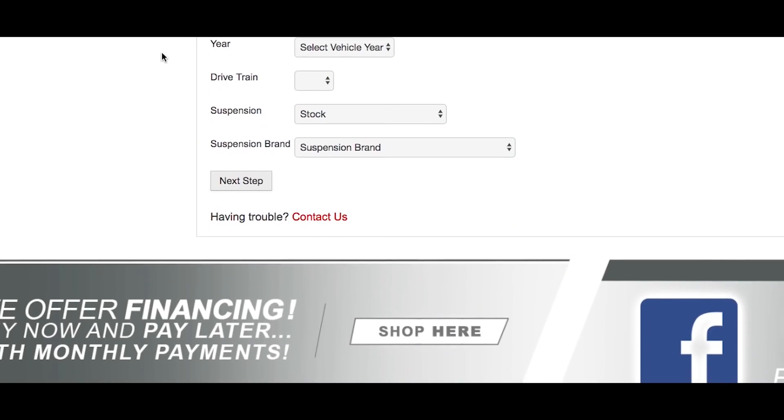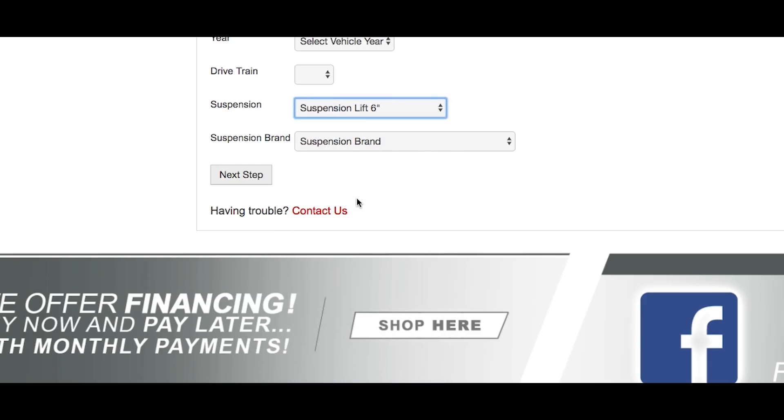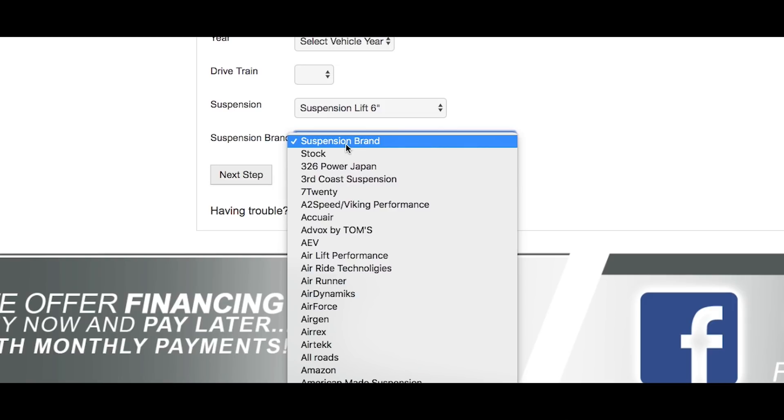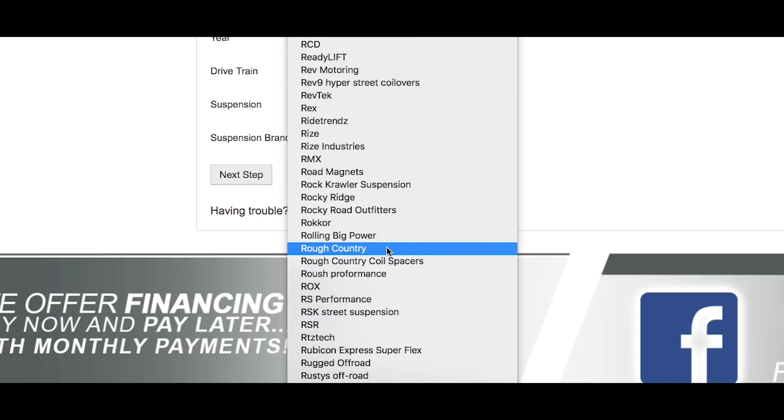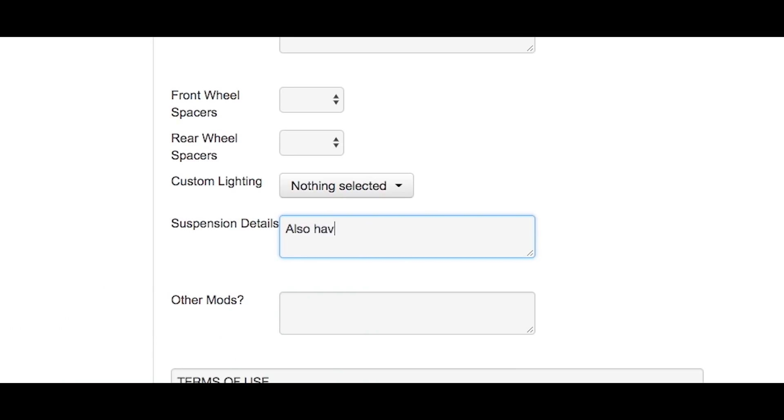If you're running a truck with a combination of a suspension lift and a body lift, it's really important that when selecting the suspension dropdown, you choose just the suspension lift size. For example, if you have a six inch Rough Country, select the six inch, and then in the suspension details you can add the brand as Rough Country. There'll be another section where you can note that you also have a two and a half inch body lift, for a total lift of 8.5 inches.